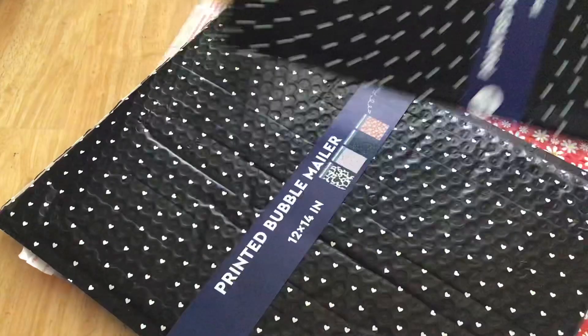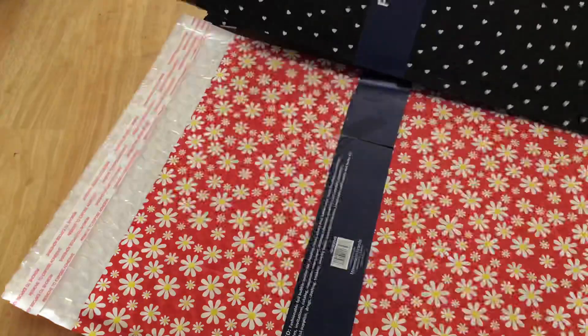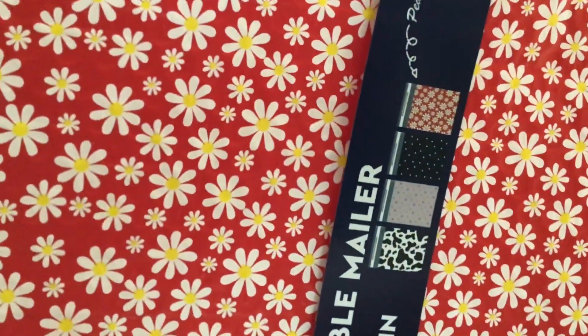And then I got two of the largest sizes, which are the 12x14 — there's a single one here. And the flower pattern, which I liked, and these are the different patterns.